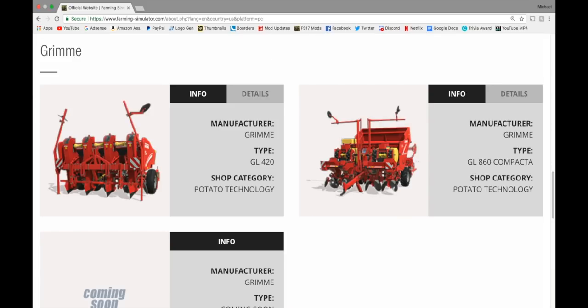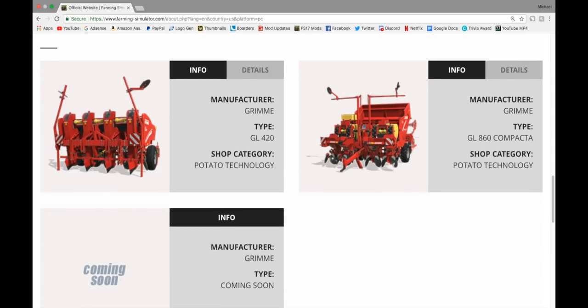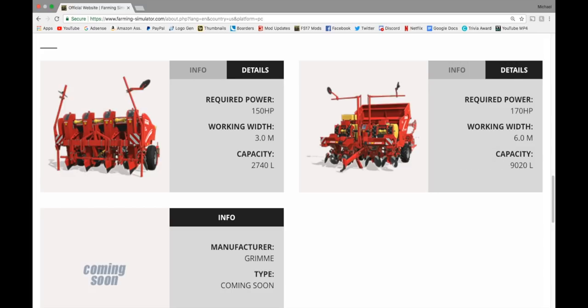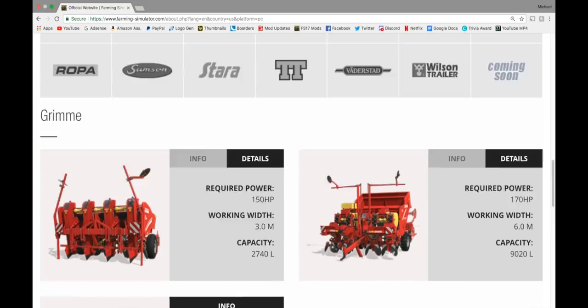In Grimme, we have some planters — the GL-420 Potato Planter: 150 horsepower, 3 meter working width, 2,740 liters capacity. And then we have the GL-860 Compacta Potato Harvester: 170 horsepower, 6 meter working width, 9,020 liters.